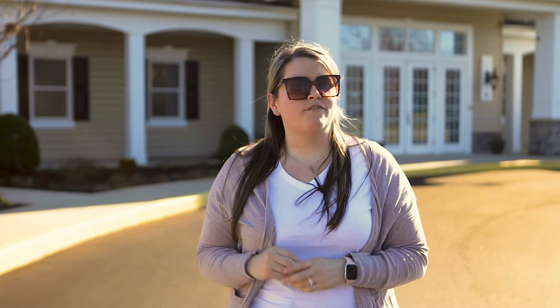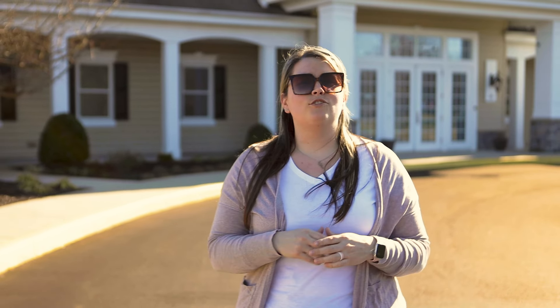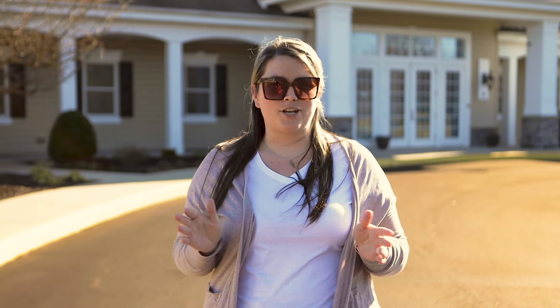Hello everyone and welcome to a brand new community tour. I'm Jen, your Delaware Realtor. Today we are here at Spring Meadow in Smyrna, Delaware, a beautiful 55-plus community conveniently located right off of Route 13 and close to all amenities and major shopping.